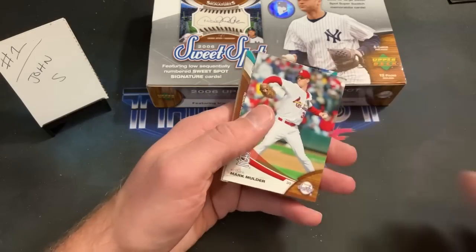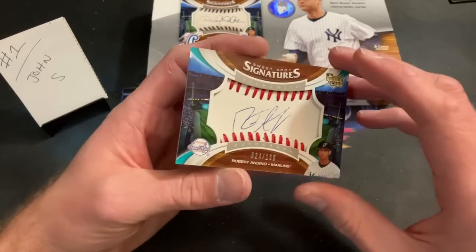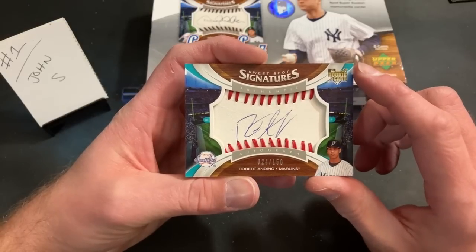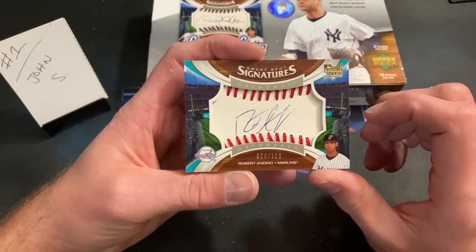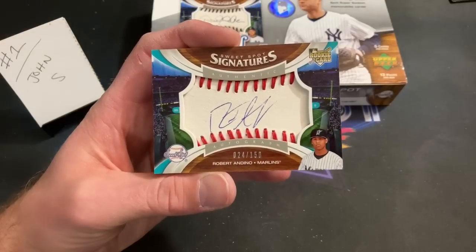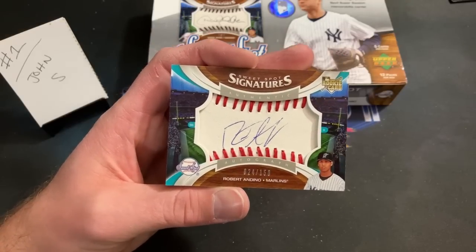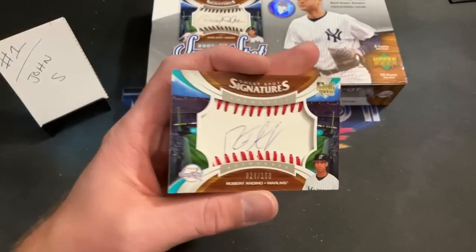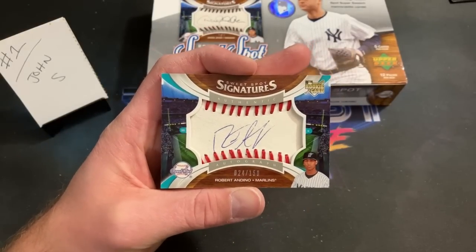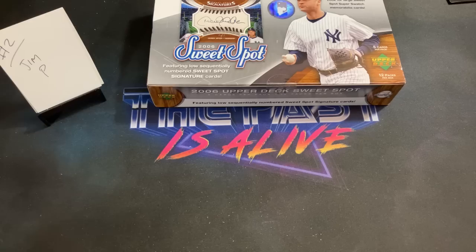We have some actual base cards in here too — Mark Malter. The autograph is going to be Robert Andino, numbered 24 out of 150 — a red stitch rookie card from Sweet Spot. Really cool concept. There are a ton of rookies in here, guys who maybe never panned out. Andino was a rookie from the Marlins, and former Oriole — someone might actually need that for their PC.